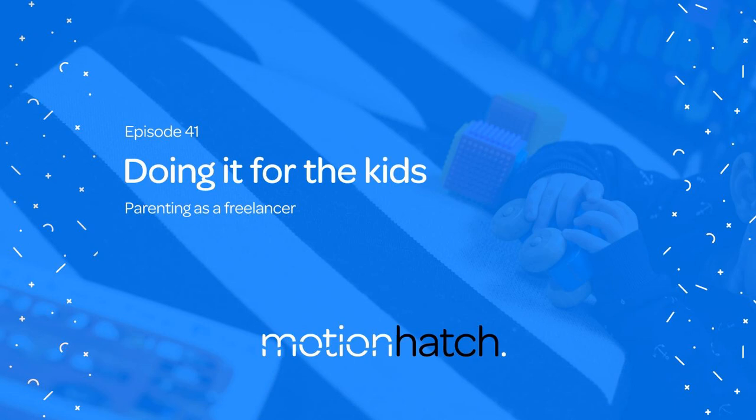They just suddenly give you this little human and nobody tells you what to do with it. It's a bit like freelancing, really — nobody tells you what to do with that either. And you kind of muddle it out by hanging out with other freelancers and you muddle it out by hanging out with other parents.